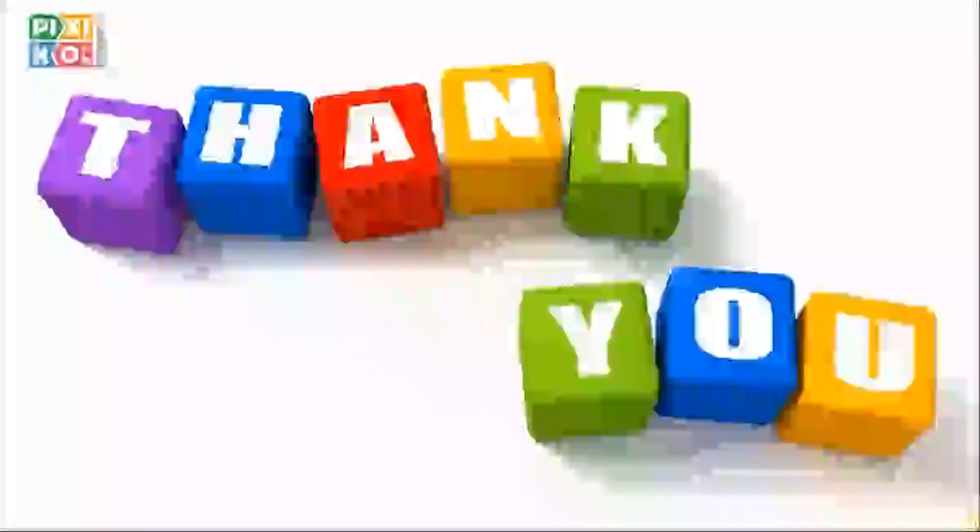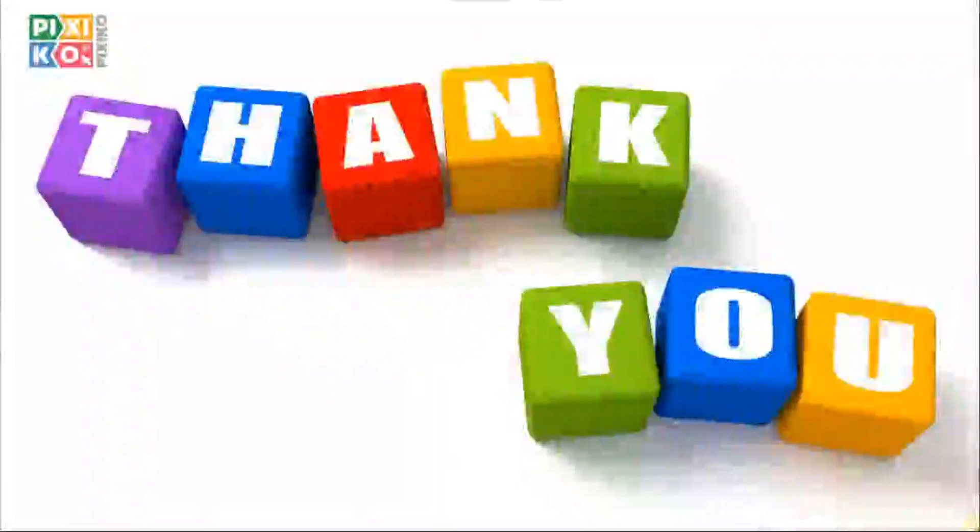So guys, if you enjoyed this video, please do press the like button. Thank you.